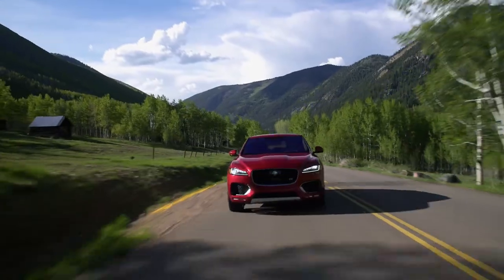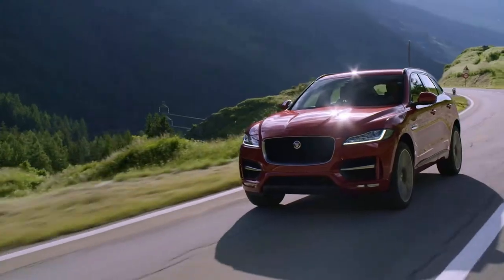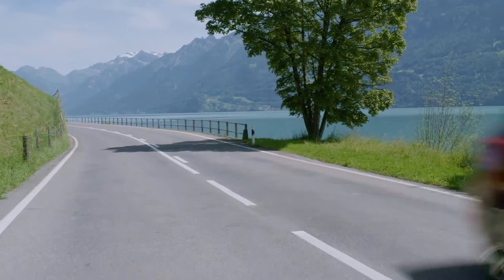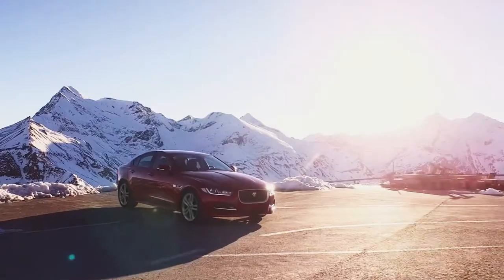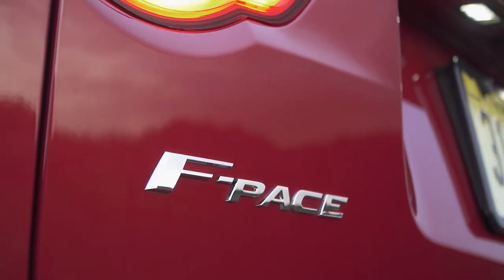For decades, Jaguar has battled to stay relevant in an ever-shifting automotive landscape. Now the marque faces its greatest challenge yet, as it transforms from a luxury saloon builder into a high-end SUV manufacturer.